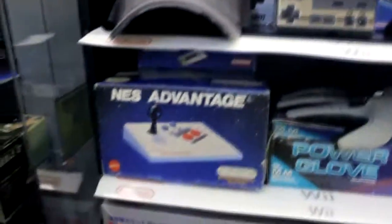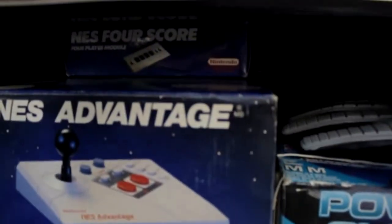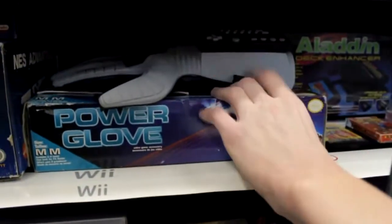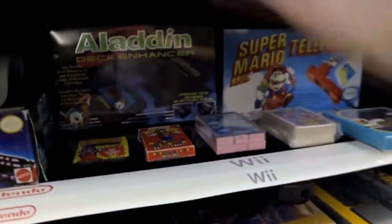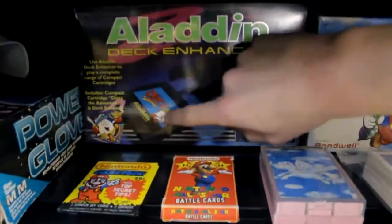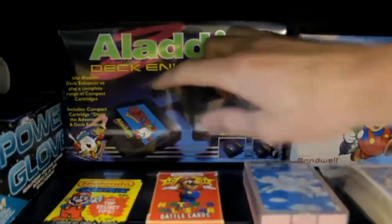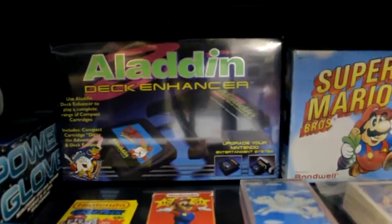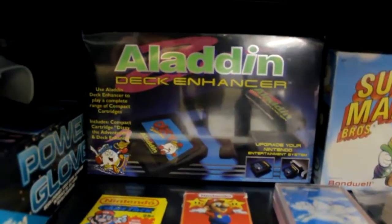Below that we have a boxed NES Advantage and a Fourscore. To the right is the Power Glove — one loose and one in the box — everyone knows how terrible it was, but it's kind of neat. To the right of that is the Aladdin Deck Enhancer, used to play Aladdin cartridges: you'd get the Enhancer, pay for the small cartridges, insert them into the Enhancer, and plug the whole thing into your NES.